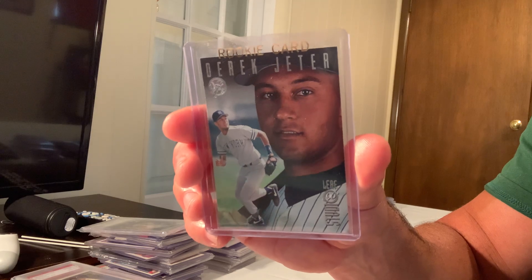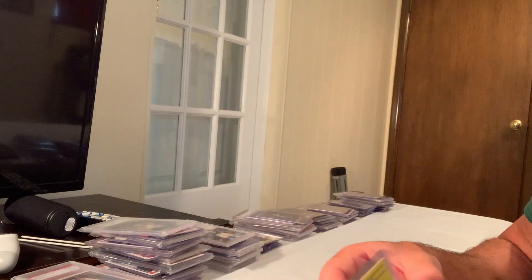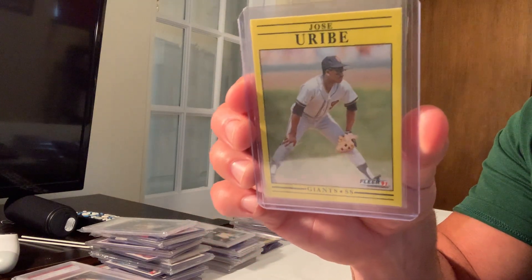The 1996 Leaf Studio Press Proofs Silver, number 33, sold for $4,800 on eBay in Gem Mint 10.